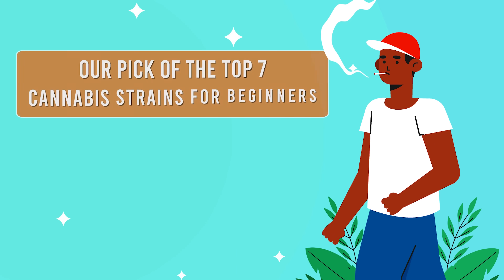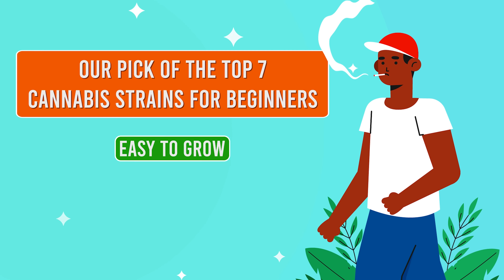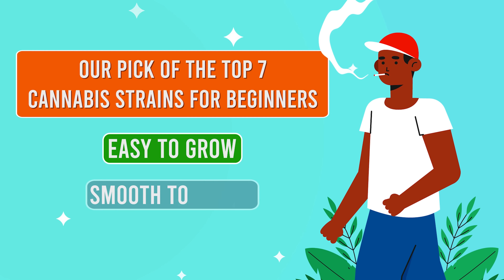Our pick for the top seven cannabis strains for beginners — easy to grow, smooth to smoke.